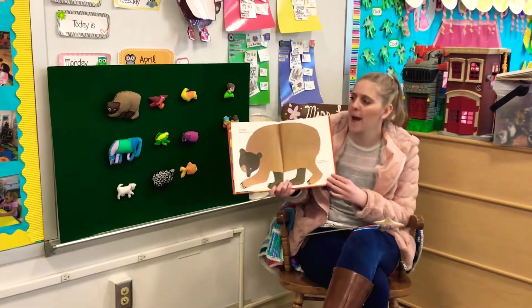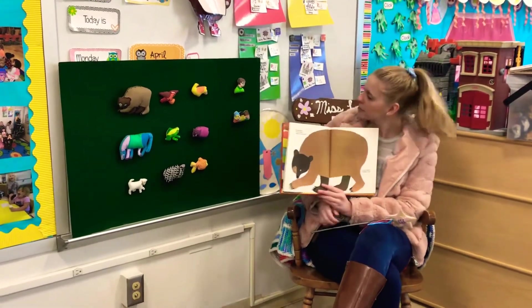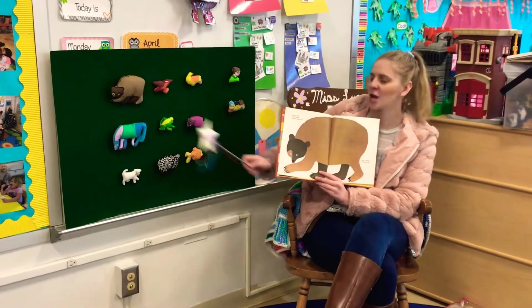Brown bear, brown bear, what do you see? Do you see the brown bear? There it is. Great job, friends.